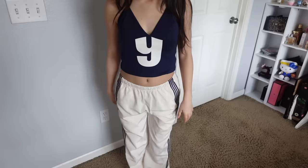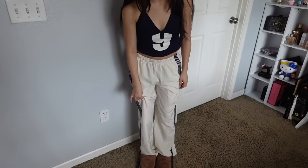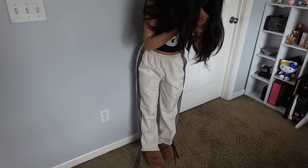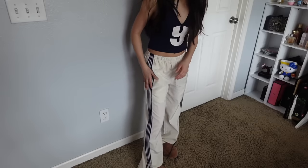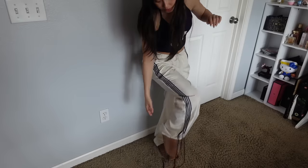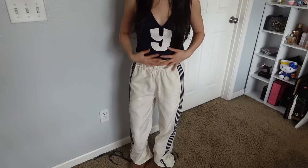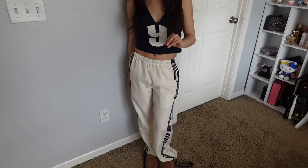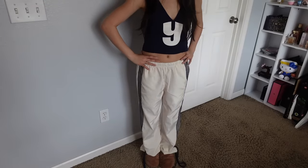Another option for pants with that top is these wide-leg pants — they have a parachute-like material but they're wide leg. They're a cream color with navy blue on the side and cool strings along the bottom, which matches that top really well. One thing to be aware of is that these are kind of see-through, so make sure you wear some shorts underneath.